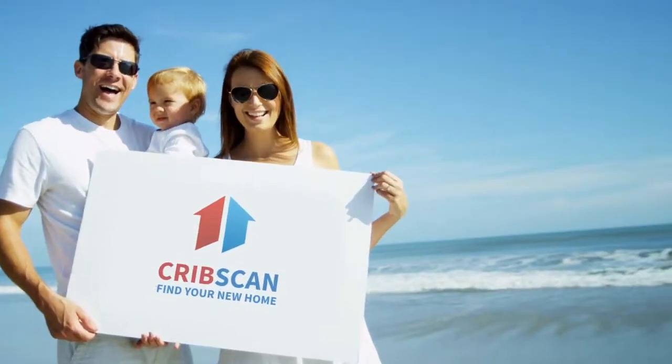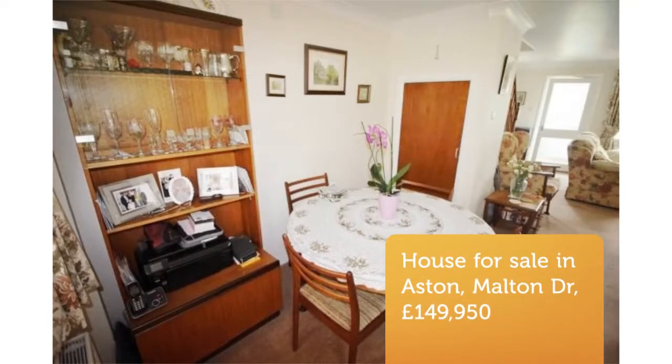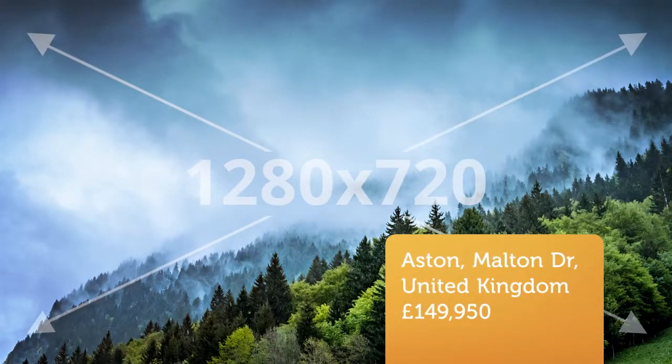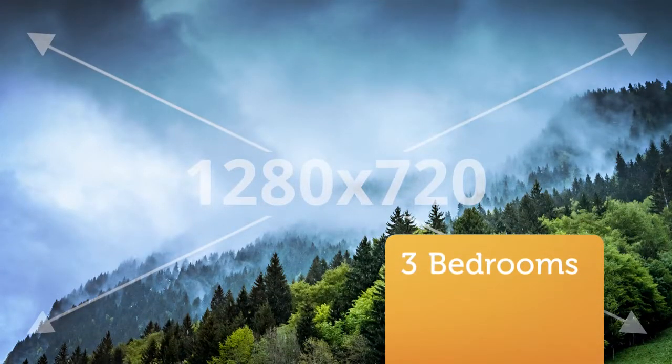Three-bedroom semi-detached house for sale, Malton Drive, Aston, Sheffield, S26 2FL. To Roost are pleased to offer for sale this three-bedroom semi-detached house in Aston.